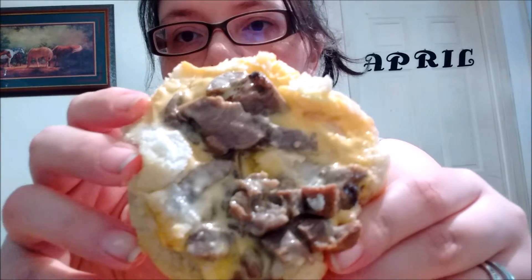Here we have the biscuit — there's the top biscuit, a piece of steak, and the egg. Very very warm, definitely fresh. Here is the steak and the cheese is underneath. Looks very good y'all, so let's give it a shot.